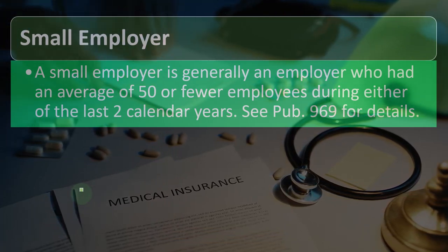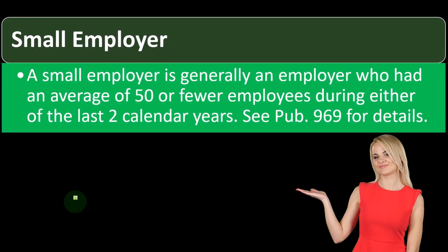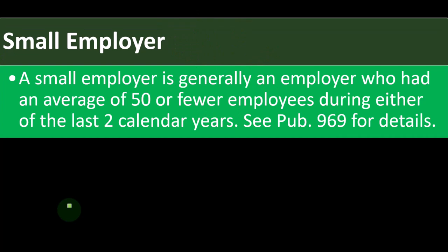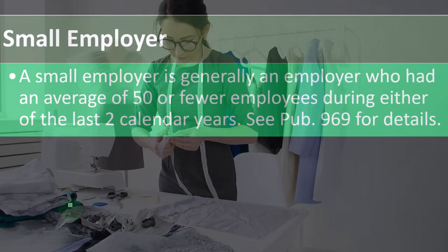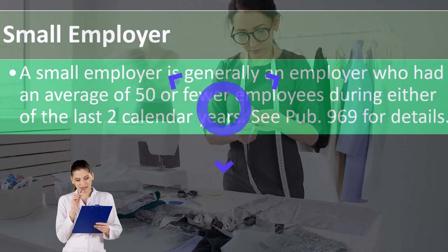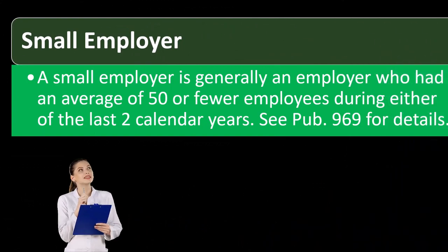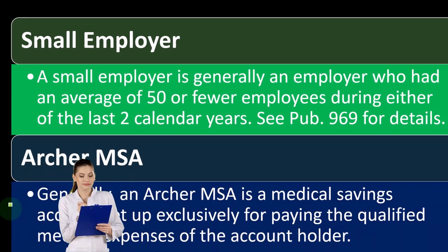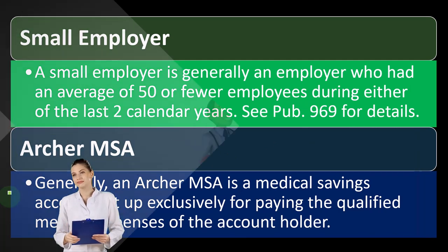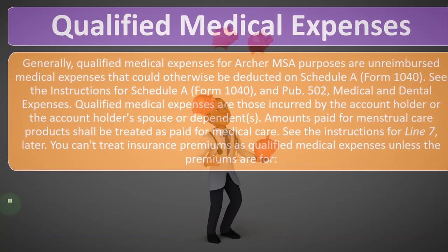A small employer is generally an employer who had an average of 50 or fewer employees during either of the last two calendar years. It gets messy when categorizing companies as large or small because of the arbitrary cutoff — they've just picked 50 employees. An Archer MSA is a medical savings account set up exclusively for paying qualified medical expenses of the account holder.